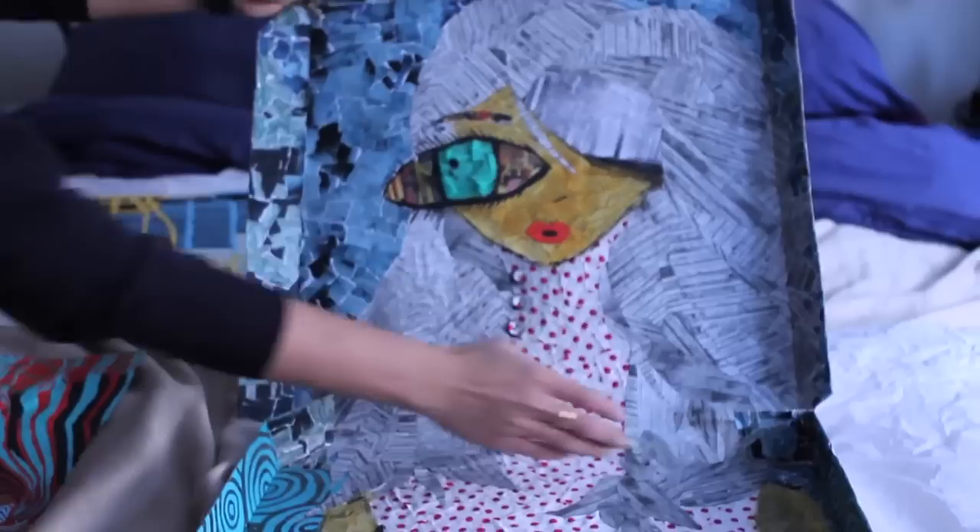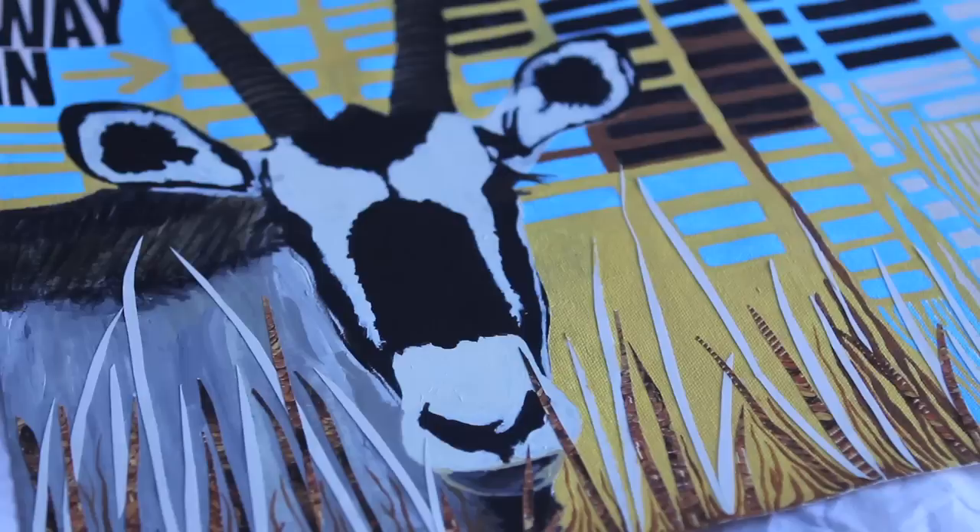Everything in there is basically waste — this is like a kitchen sponge. It's to show that art can deliver.